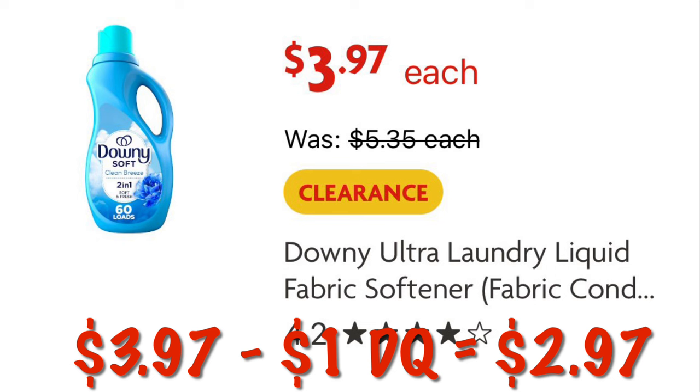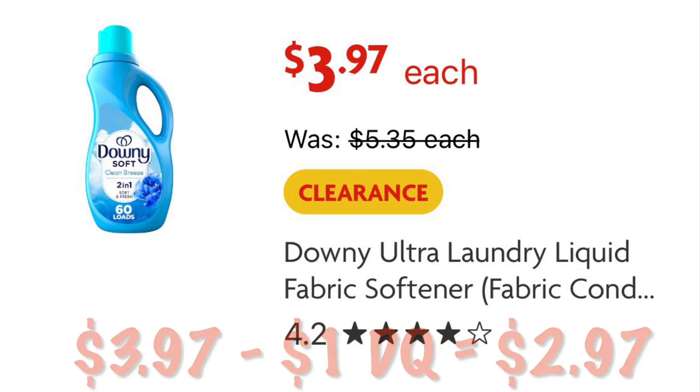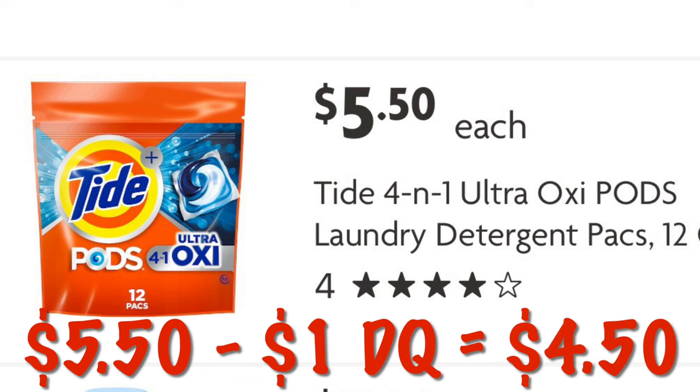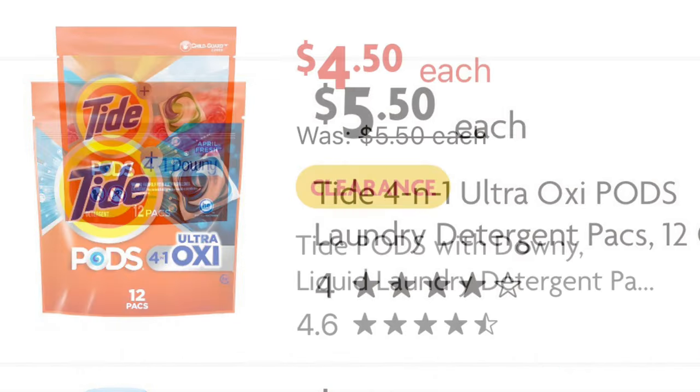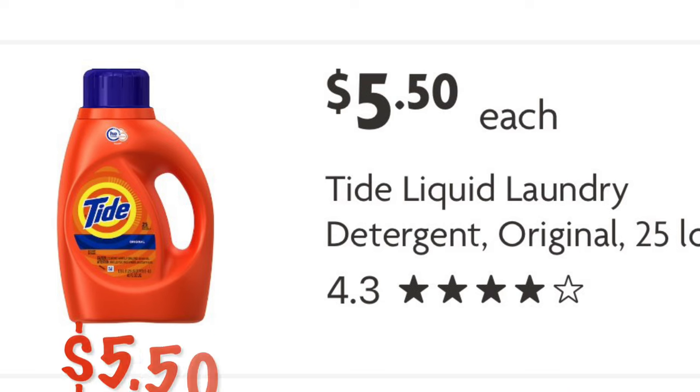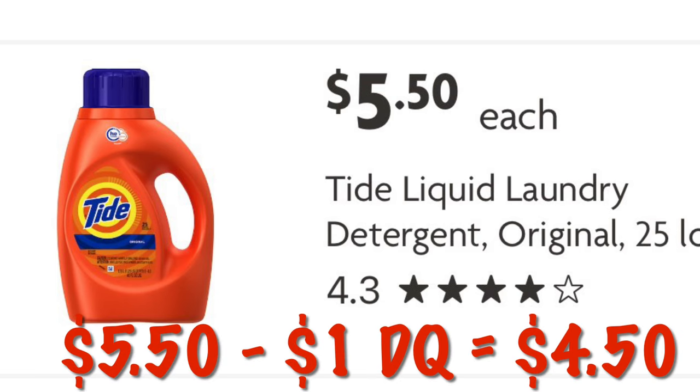I did find one of these a few weeks ago, so I'm going to try to go out to a different Family Dollar and see if maybe they have it. We've got a dollar off Tide laundry detergent. Get the Tide 4-in-1 Ultra Oxy Pods for $5.50 — so after our dollar digital, we will pay $4.50. Or if you can find these clearance Tide Pods at $4.50, after our digital we will pay $3.50. Or you can just grab the regular Tide for $5.50 and we will pay $4.50 after our digital.